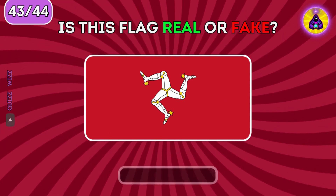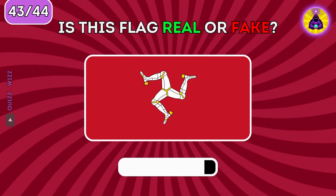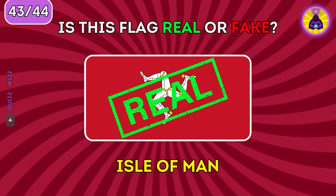Is this flag real or fake? It's the real flag of the Isle of Man.